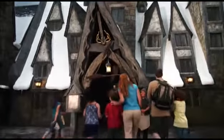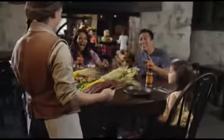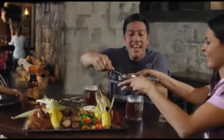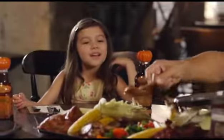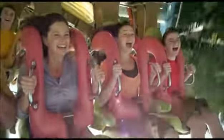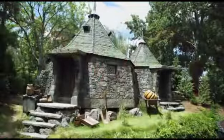At Universal's Islands of Adventure, you'll find the Wizarding World of Harry Potter Hogsmeade, where you can grab a bite at the Three Broomsticks, shop for sweets at Honeydukes, and find exciting rides like Dragon Challenge and Flight of the Hippogriff.